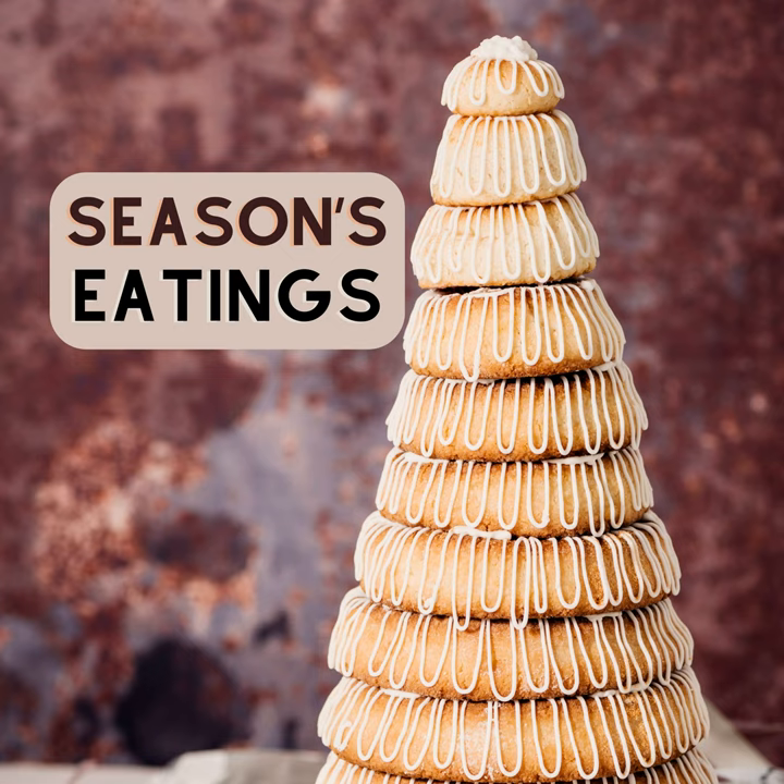In Norway, it's alternatively referred to as tårnkake, or tower cake in English, and often prepared for Constitution Day celebrations, Christmas, weddings, and baptisms. And in Denmark, it's typically eaten as part of a New Year celebration, while a variation of the cake is traditionally served at weddings and baptisms.